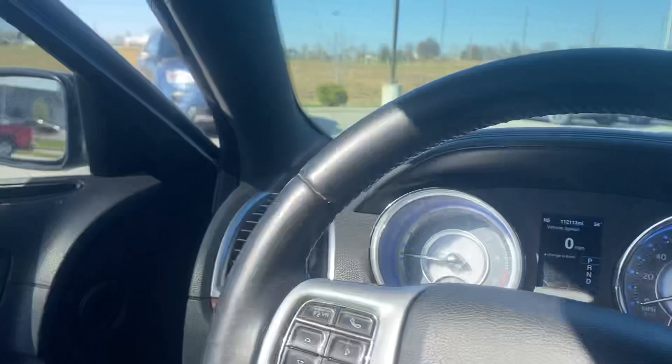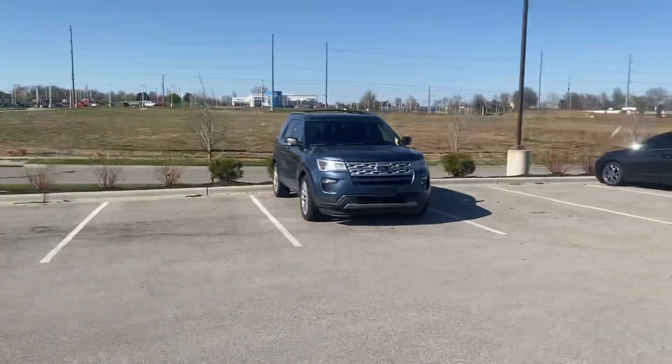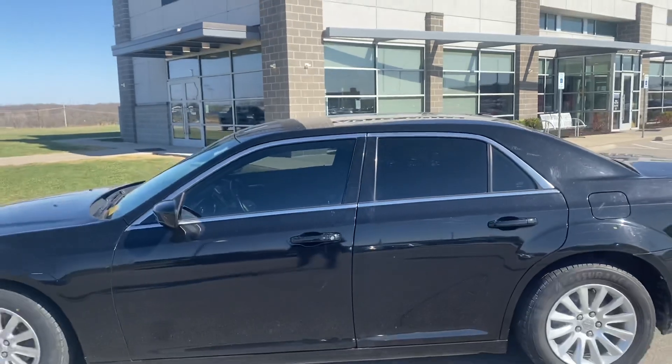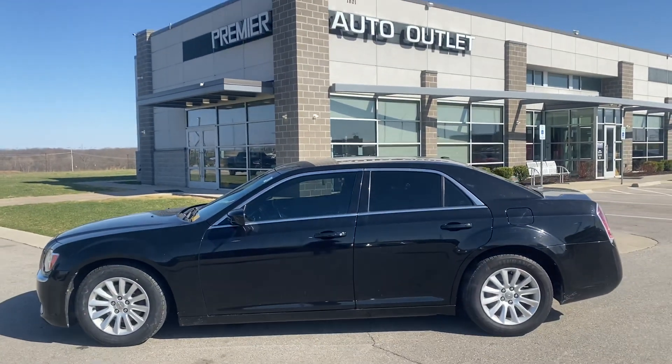Just to let you know, Jamie, this vehicle just got out of service, so it's got a couple new tires put on there, got some new brakes put on there. I mean, man, this vehicle is ready to be seen.